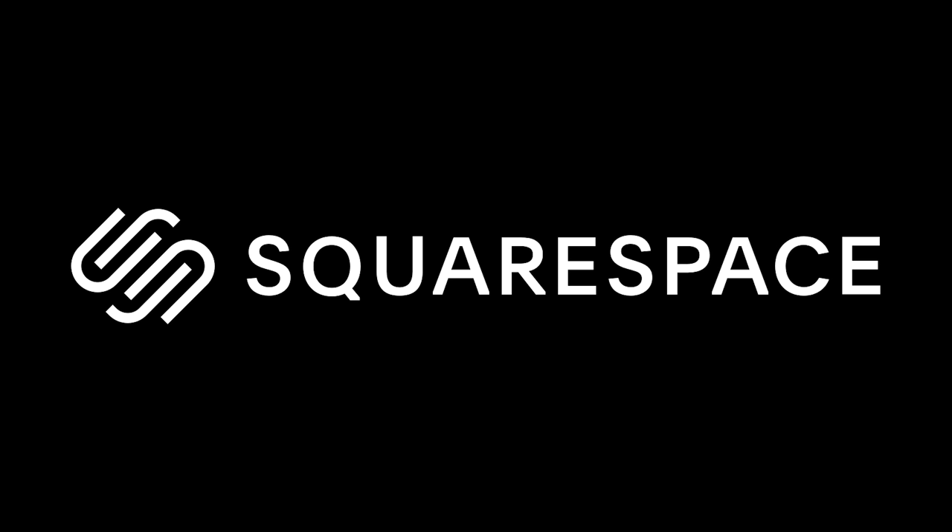This video is brought to you by Squarespace. I designed my dream Nokia phone and I'm so excited to show it to you guys today.